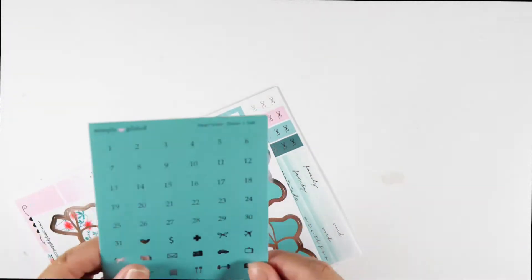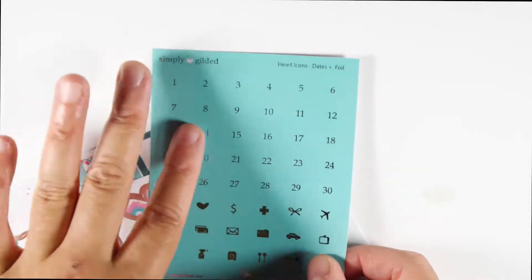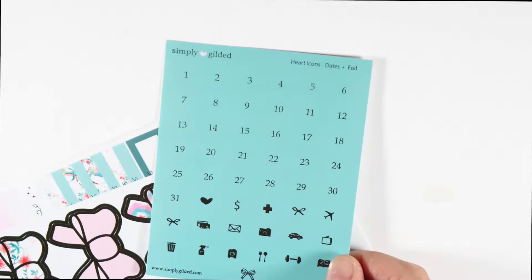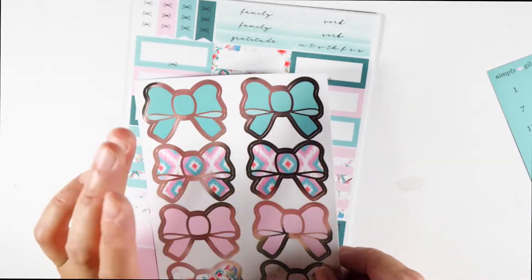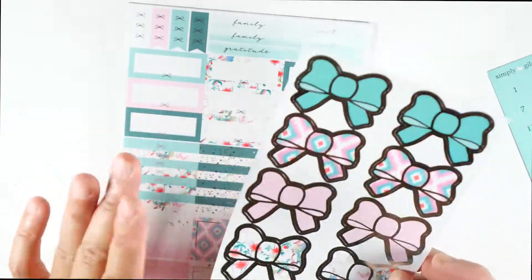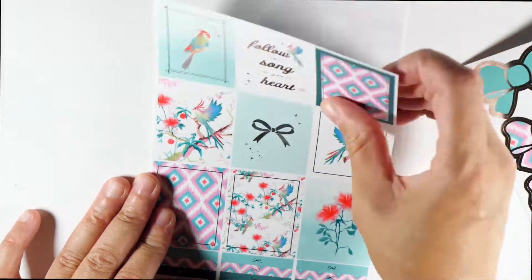So let's open this up right now. We have the heart date dots, which I love because she has the date coverage — you can easily use these, and then you can use them for other planner spreads if you need the numbers. Then we have some icons right here. And then we have the bow seals. I really don't use these much; I might use one for decor on my spread. I really like when she does the deco sheets that match because I end up using those quite a bit. Nonetheless, they are gorgeous.